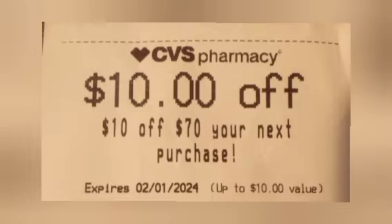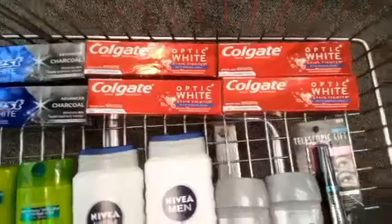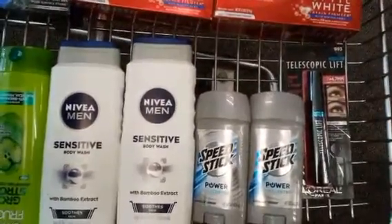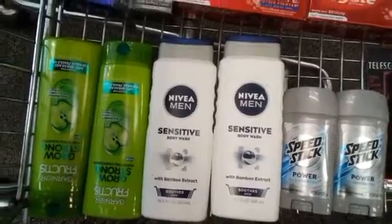I did all this together with a $10 off $70 CRT. My total was around $73. This is my $10 off $70 cart — we have the Crest, the Colgate, the L'Oreal, the Speed Stick, the Nivea, and the Garnier Fructis. Let's see what happens.